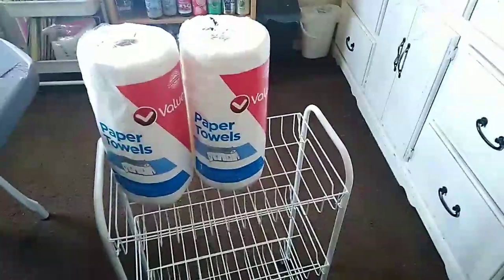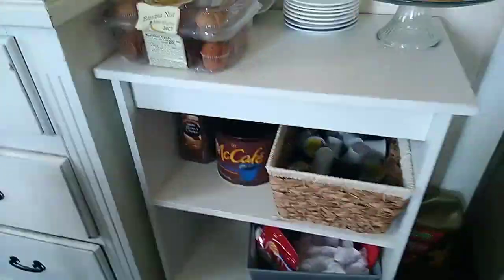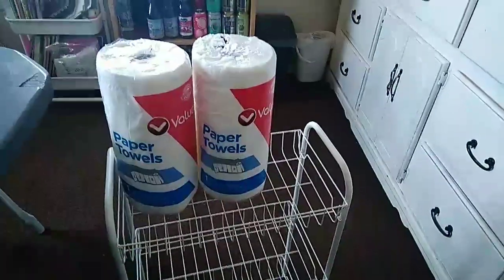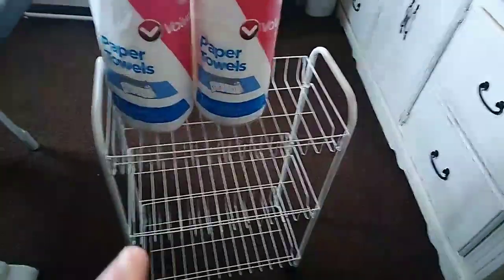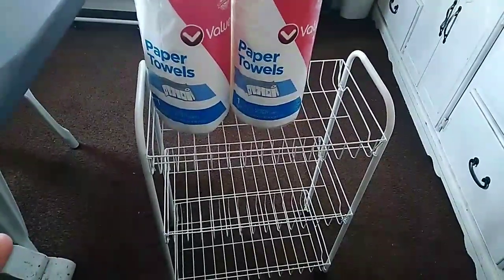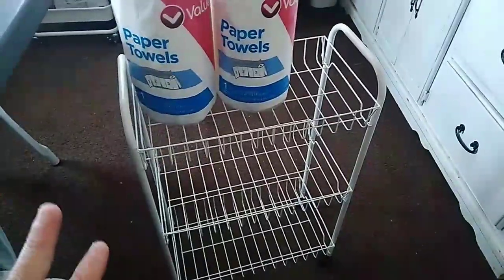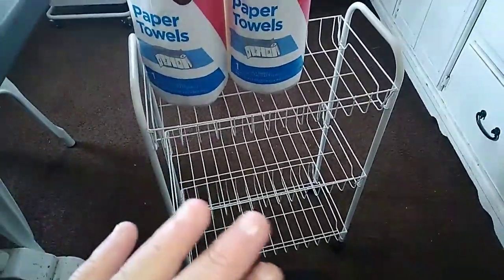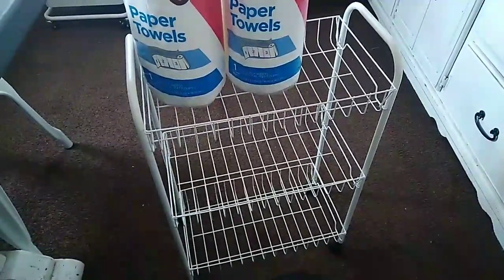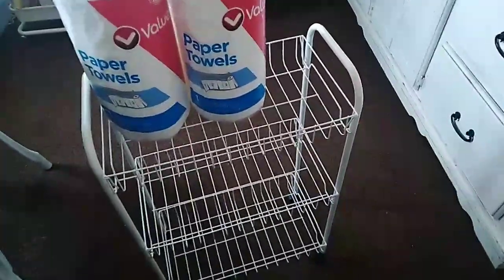I'm happy with it for now. I wanted it taller but this makes up for it. I'm going to put my cleaning and laundry extra supplies in here — kind of a little stock shelf. If I buy something on sale, I can put the extra in here. Then I'll show you guys and we'll get going with the next thing on the agenda.